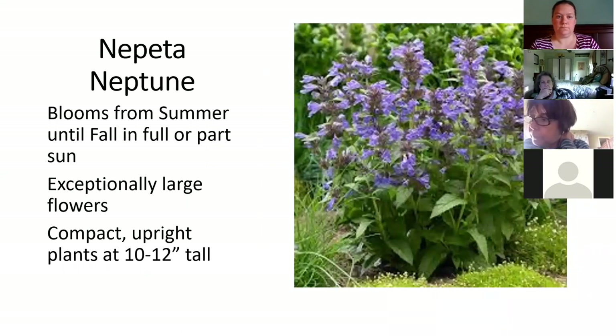This perennial I like because a lot of you know what catmint is — it's usually a short muffin with blue flowers for a good chunk of the summer, then you trim them and they re-bloom, and you can trim them again later in the summer and they'll re-bloom in the fall. This is just like that except compact upright plants at 10 to 12 inches tall. Actually I think Neptune is the one that grows closer to two or three feet tall. So if you like taller Nepeta, you should try Nepeta Neptune.